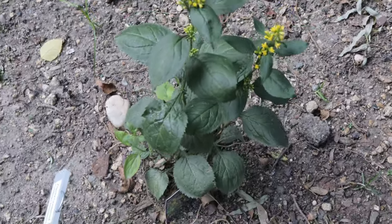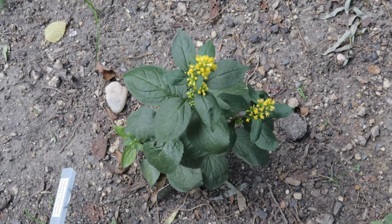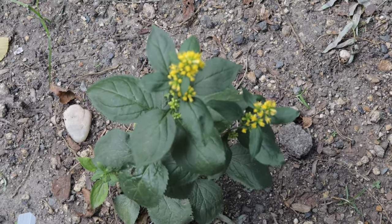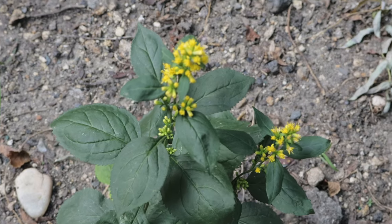Zigzag Goldenrod pairs well with other shade-loving woodland plants such as ferns, hostas, and wildflowers like woodland phlox and Virginia bluebells. This combination creates a naturalistic and biodiverse planting scheme that enhances the beauty of shaded garden areas.